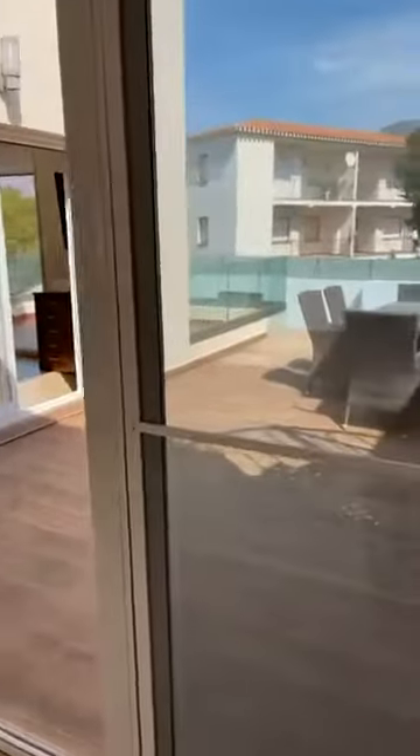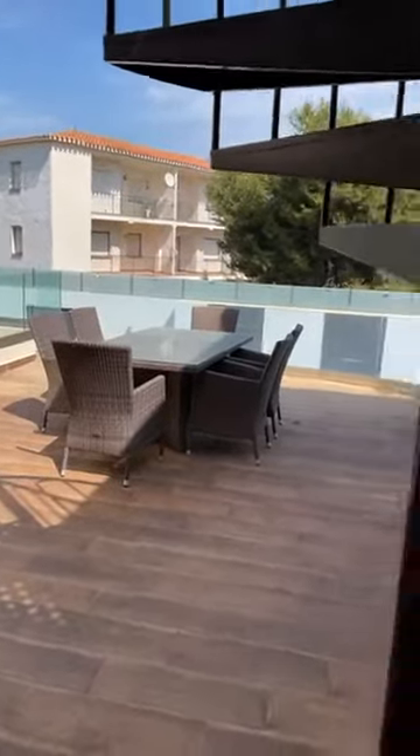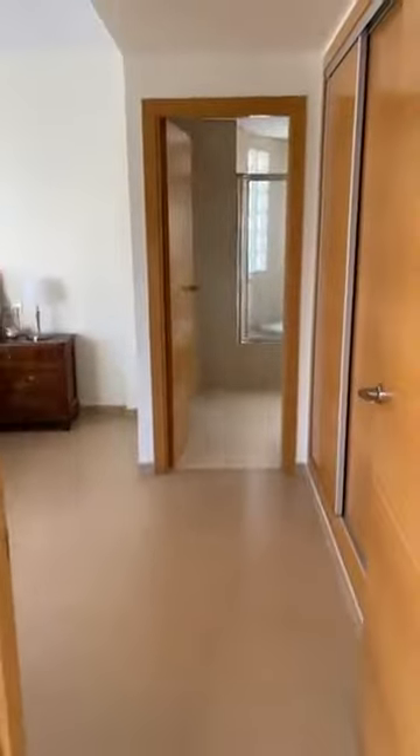Bedroom three is a double bedroom with integrated wardrobe space and an en suite, leading to the main hallway which leads to the central terrace area with views of the pool and the mountains, bringing us on to the master suite.